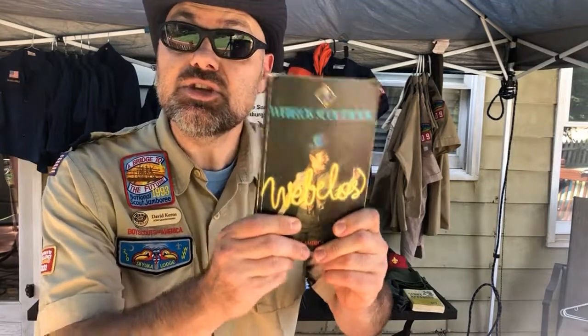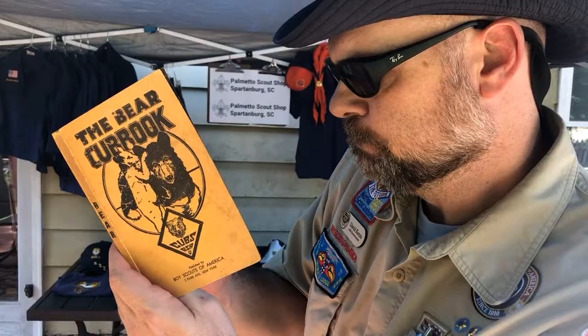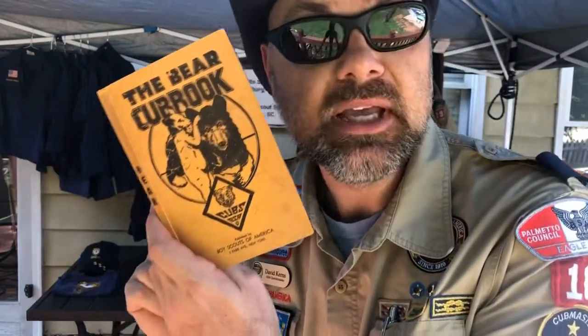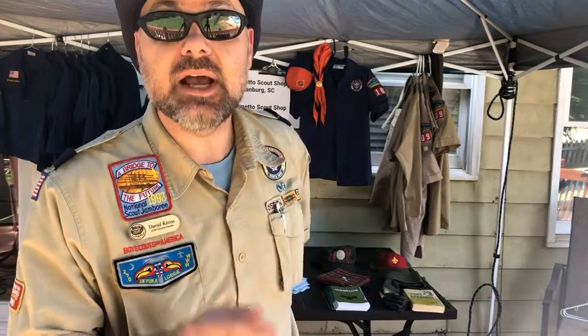Maybe you're thinking to yourself, hey Cub Master Dave, I only need one or two of those things — I don't need the whole bundle. Well, we've got you covered. Maybe you just need a new handbook. Copyright 1942? Yep, time for a new handbook. Or maybe it's just a new pair of socks. The Palmetto Scout Shop has you covered.